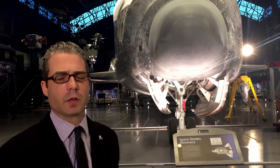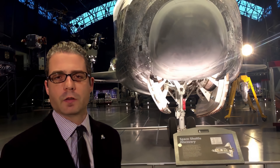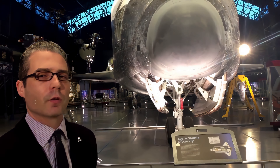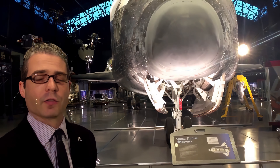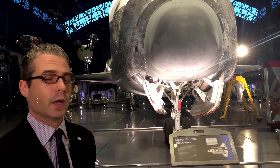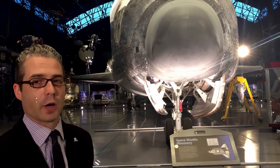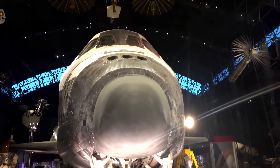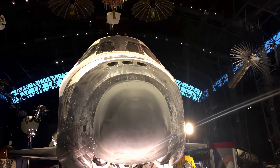Discovery did the return-to-flight missions, and it arrived here in April of 2012 after its final flight in 2011 on STS-133. It replaced the Orbiter Enterprise, which had been on display here for a number of years. That went to the Intrepid Museum in New York.